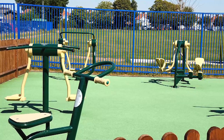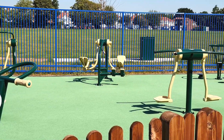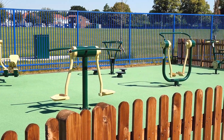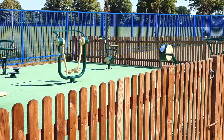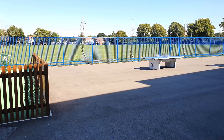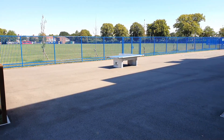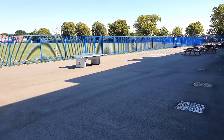Everyone is welcome to the outdoor gym, which has a variety of equipment to help you develop strength, stamina, and improve general health and fitness. The side playground is a smaller open space with an outdoor table tennis table, court markings, and picnic benches.